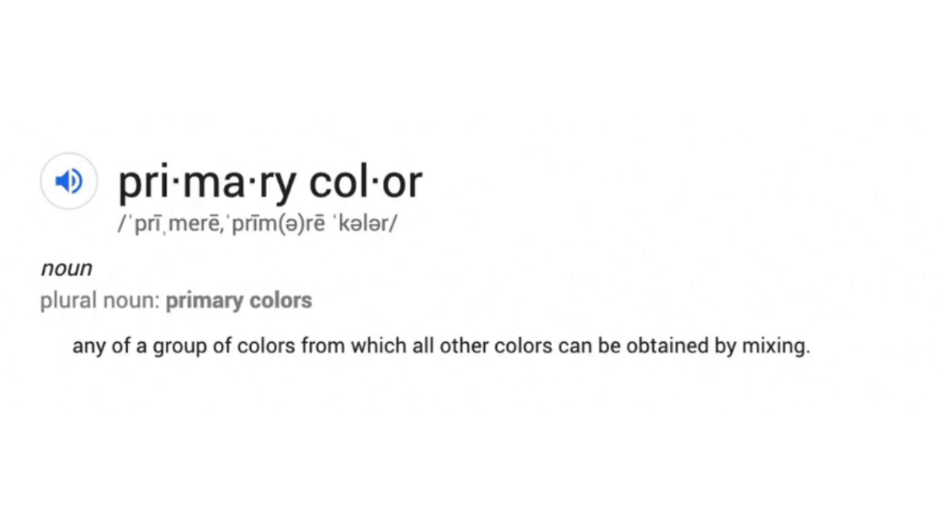I'm going to do that thing that you're not supposed to do when you're writing essays, and explain what the definition of a primary color is. Primary colors: any group of colors from which all other colors can be obtained by mixing. If you can manage to get any of these colors from these colors, you are a magician, my friend.